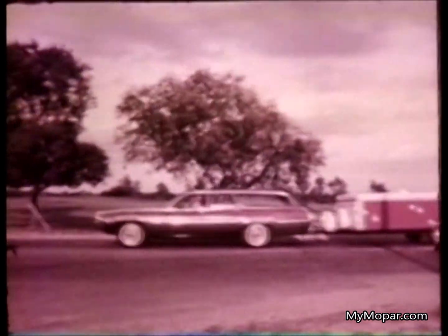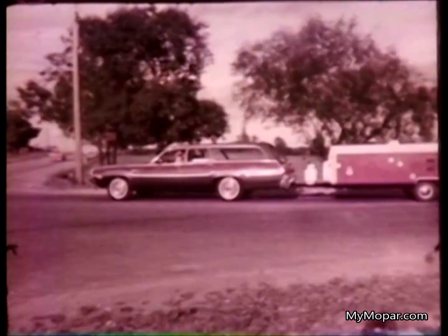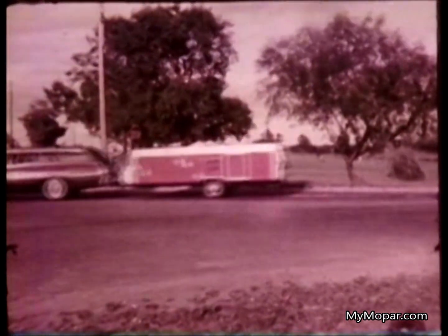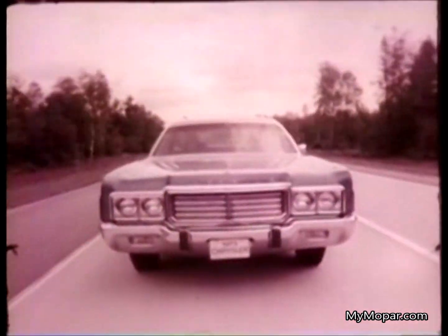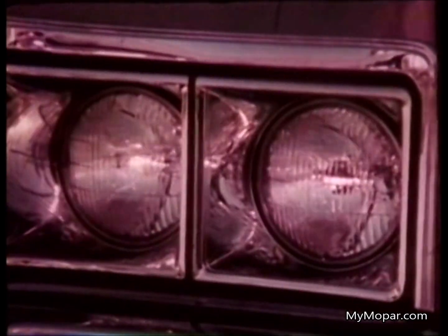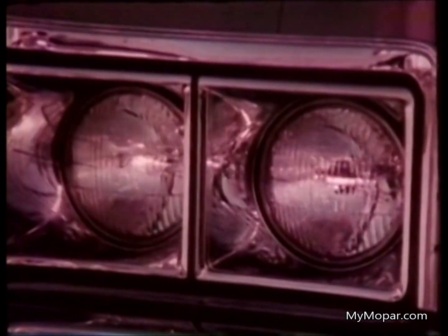Don't worry about stopping with a load, because all our wagons come with power front disc brakes and drum rear for an extra measure of safety. For an extra measure of security, order the vehicle alarm system — lights will flash and horn will sound in case of break-in. Optional on Chrysler and Fury.